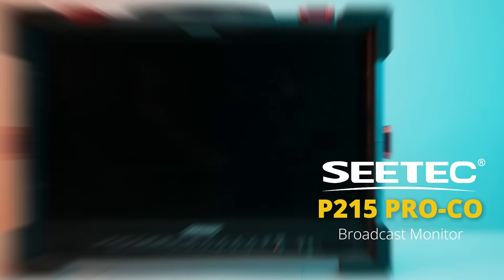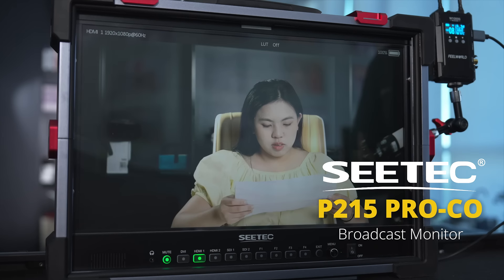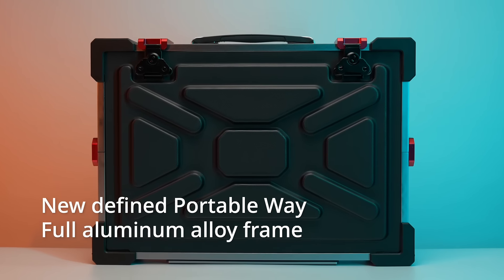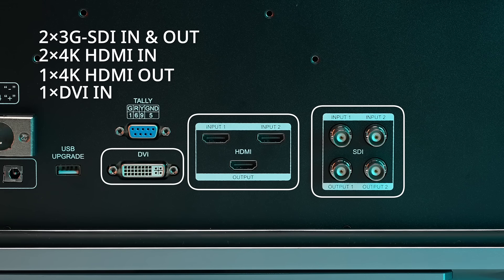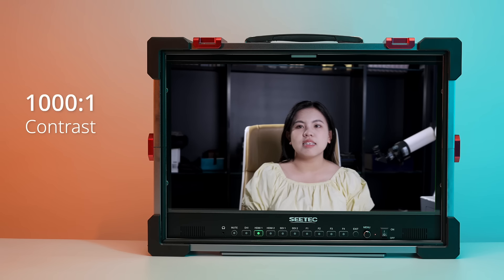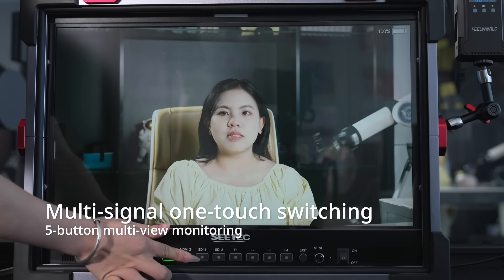This is ideal for outdoor shooting. The CTP215 Pro protective broadcast monitor offers portable, superior impact protection, supports multiple signal inputs and outputs, HDMI upgraded for 4K at 60Hz, HDR monitoring, and multi-signal one-touch switching.